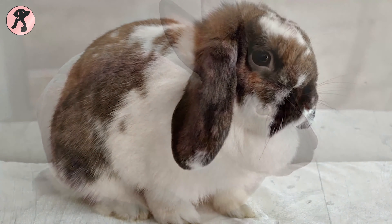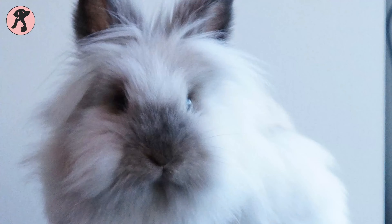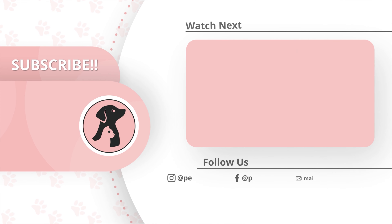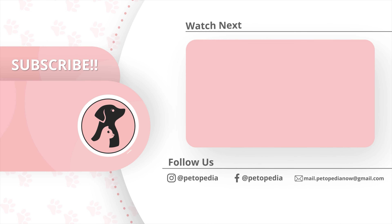So these were the 5 best rabbit breeds which are perfect for beginners. Thank you all for tuning into Pedopedia. Make sure to hit the like button and comment on the video to let us know your thoughts and opinions. Hit the bell icon to receive notifications every time we post a video, and don't forget to subscribe!